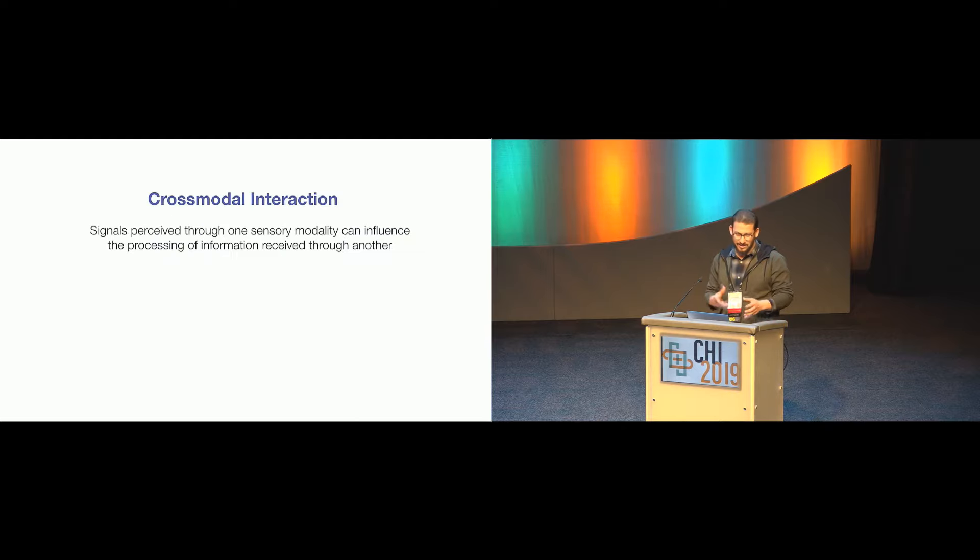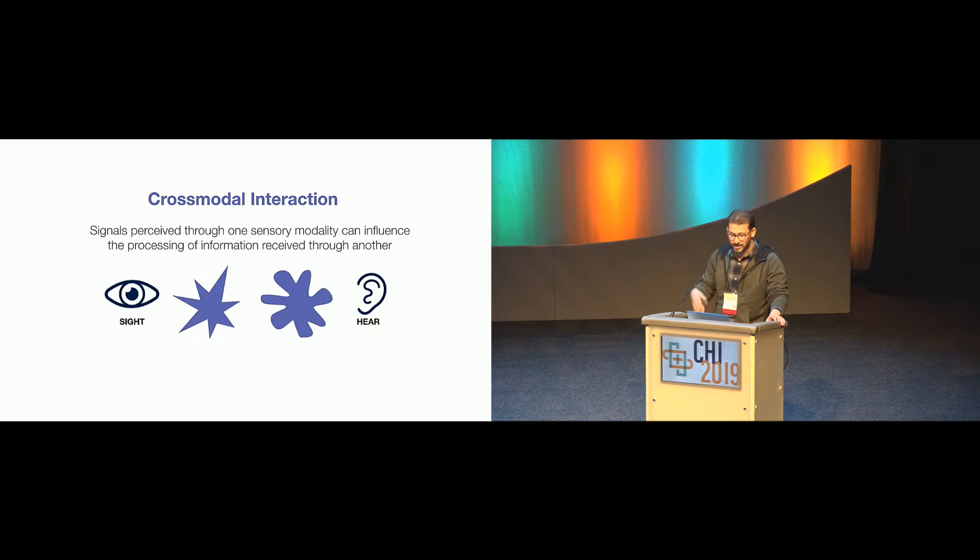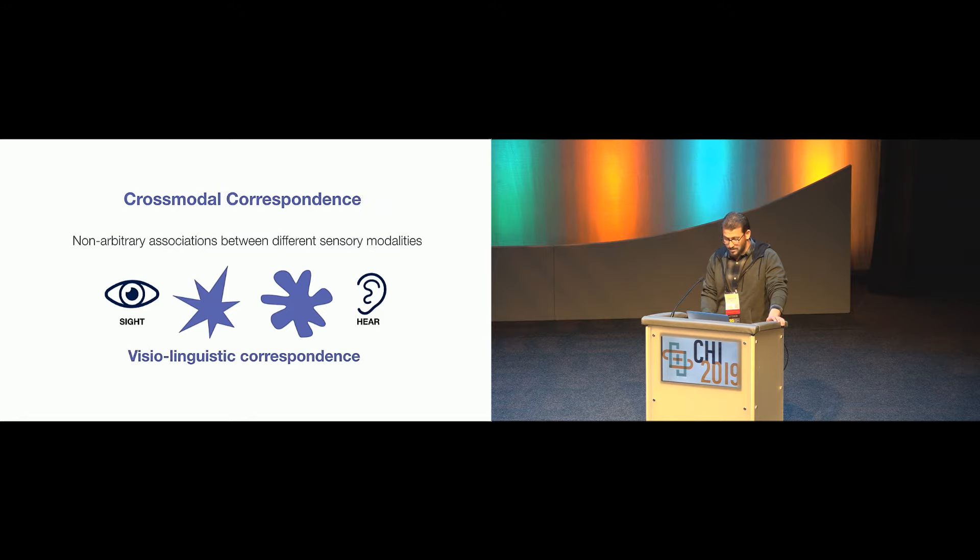At the core of this Buba-Kiki paradigm is what we call cross-modal interaction — the idea that the information we receive from one sense can influence how we perceive and interpret information from another sense. In the case of Buba-Kiki, there is a semantic interaction between what we see and what we hear. Cross-modal correspondence is the claim that there are non-arbitrary associations between sensory modalities.